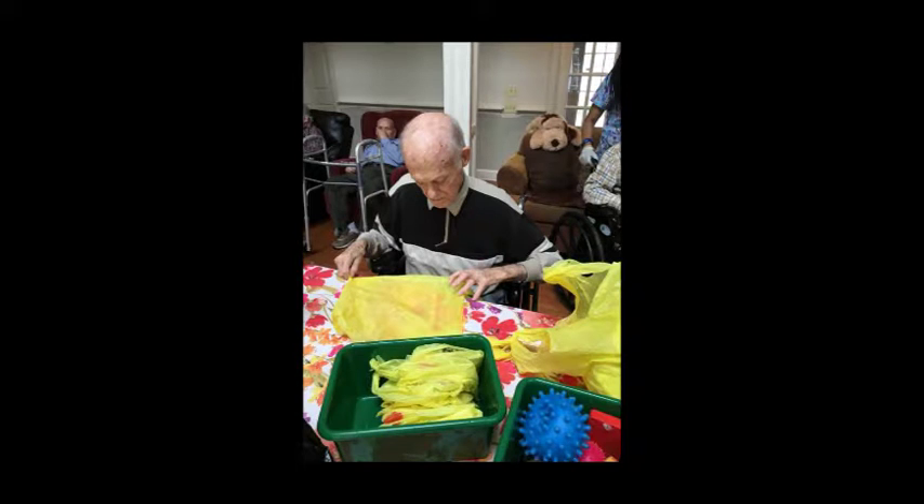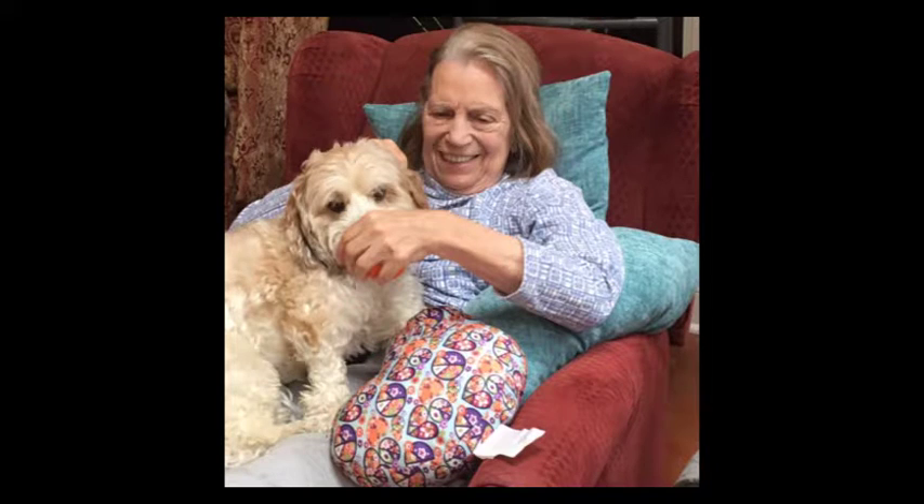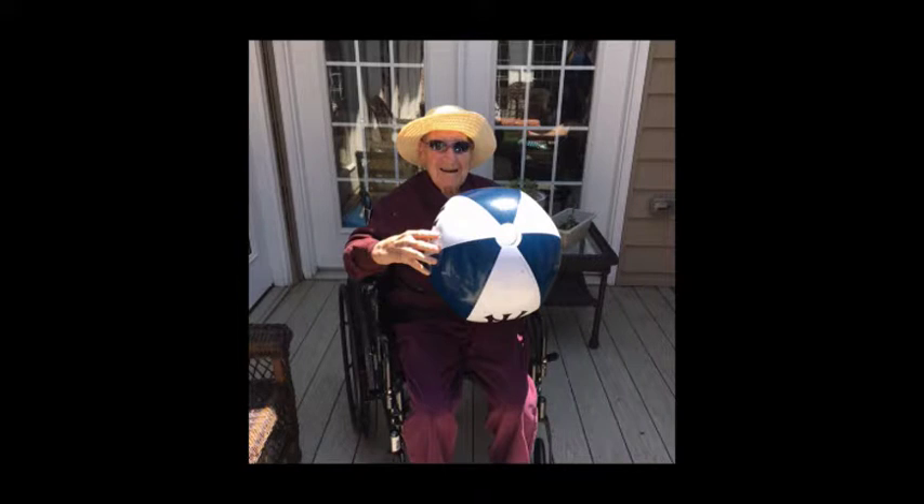Millennium Memory Care's innovative Sixth Sense program helps residents experience their world through the senses of touch, taste, smell, sight, hearing, and movement, with plans tailored to the specific needs of each individual resident. This program reflects Millennium Memory Care's individualized holistic care approach, which is designed to address and care for the whole patient, not just the disease.